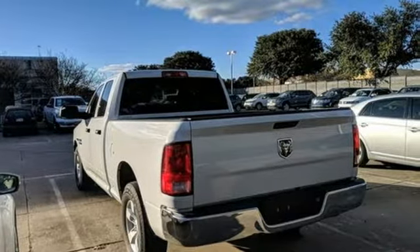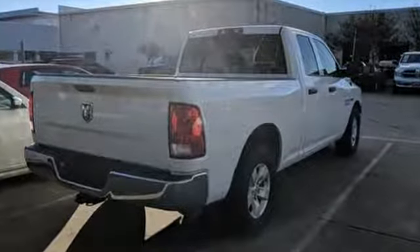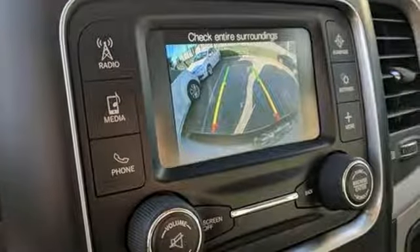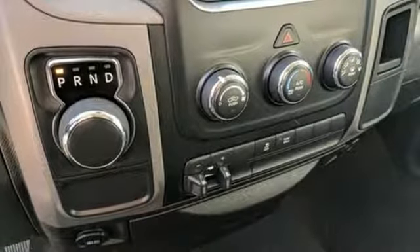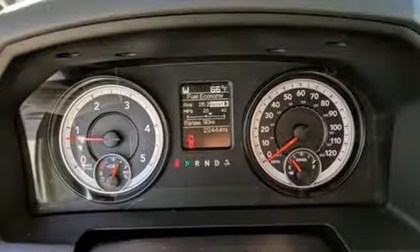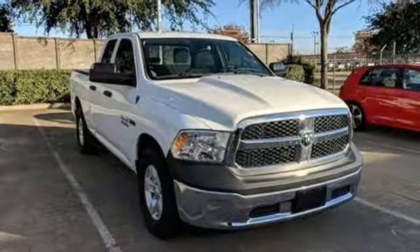Intercooled turbo V6 engine. Heavy-duty shocks. Driver selectable mode. Trailer brake controller. Streaming audio. Power heated mirrors. Manual tilting steering column. Active grille shutters. Rear-wheel drive. Auto-dimming rear-view mirror. And automatic transmission.